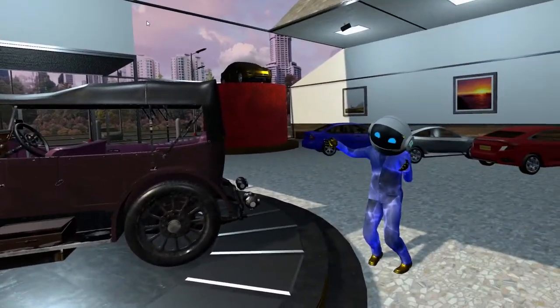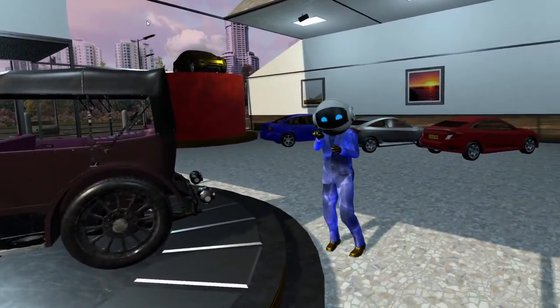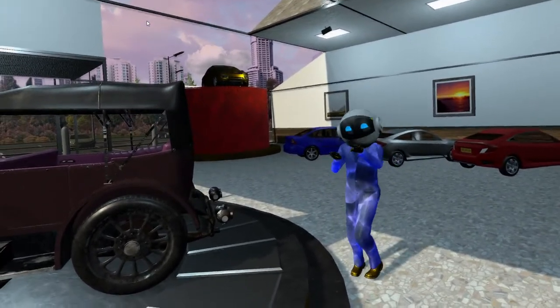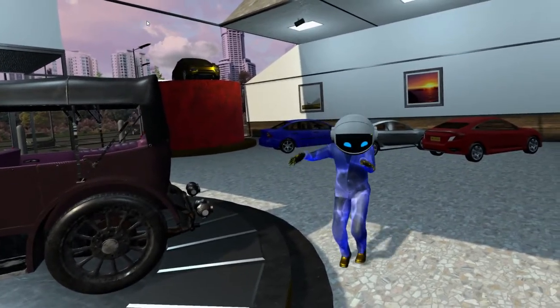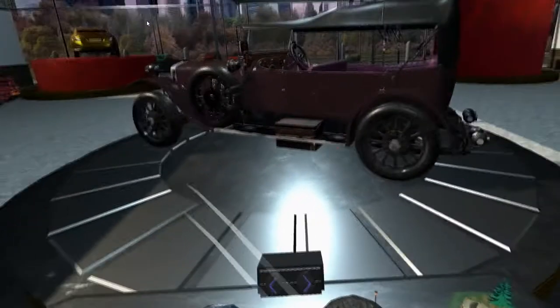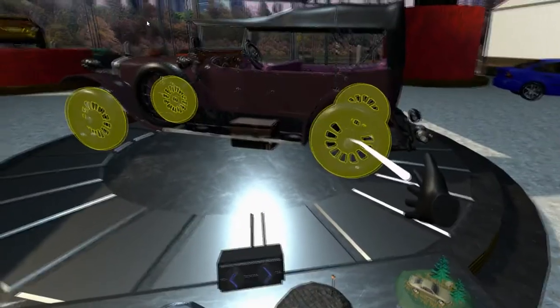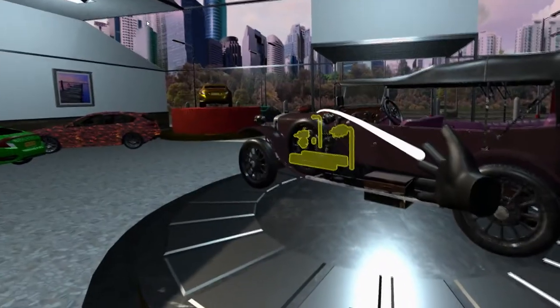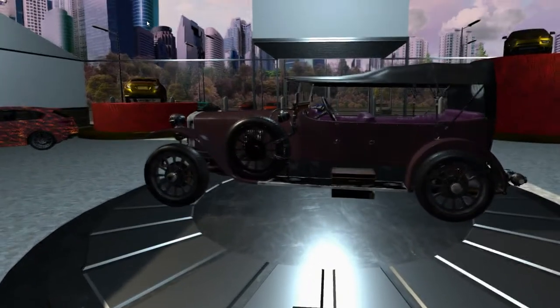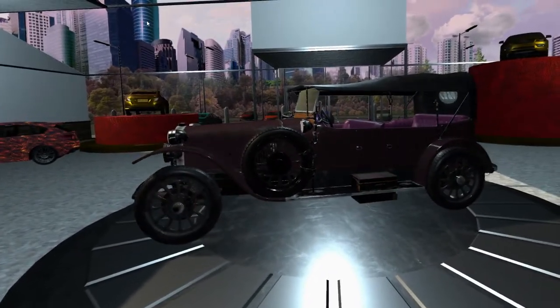Cars are automatically returned to their homes on the desk when a new vehicle is selected, and will even pick themselves up again if dropped in an unwieldy location. Once a car is selected, the user can select individual components of the vehicle simply by pointing at them. Every single action in the entire demo is done using the trigger button, so there are no complicated controls to learn.